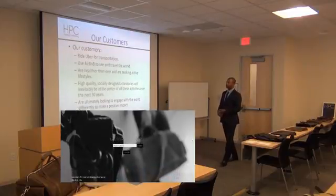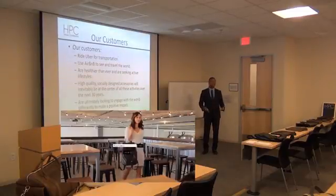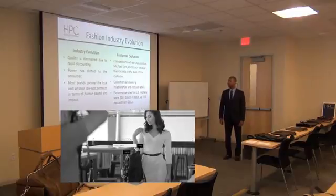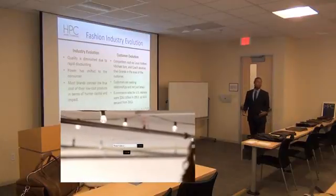Our customers are riding Uber, using Airbnb, and are super health-conscious, so we want to be at the center of that activity. Looking at the next 30 years, we see that as a way to engage differently. At a high level in the industry, quality in stores is going down rapidly, and the consumer has more power, while most brands are less transparent about their process.